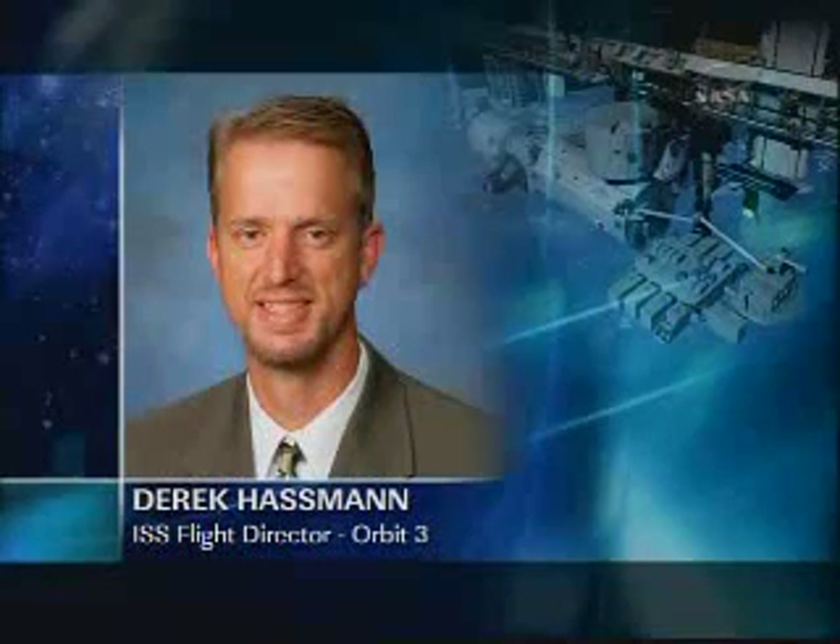In terms of flight control teams, I am the lead flight director. I'll be working the rendezvous and capture phase of the mission, also ingress and then transfer of the two payloads. Orbit 1 is Ron Spencer — he's working the shift right before me. He'll also be working rendezvous and then HTV's release and departure. The Orbit 3 flight director is Derek Hossman, and he'll be working HTV birthing and activation.